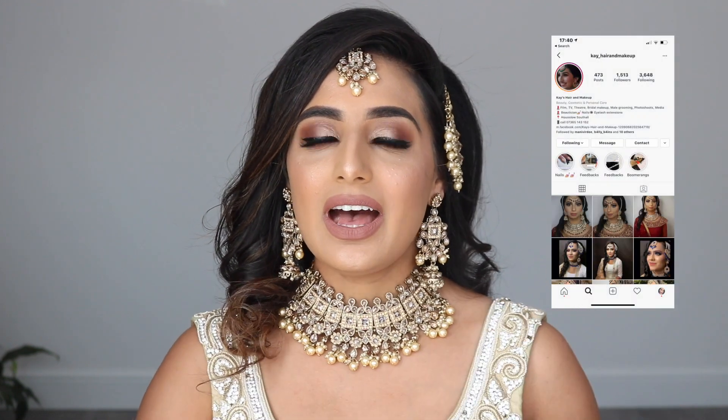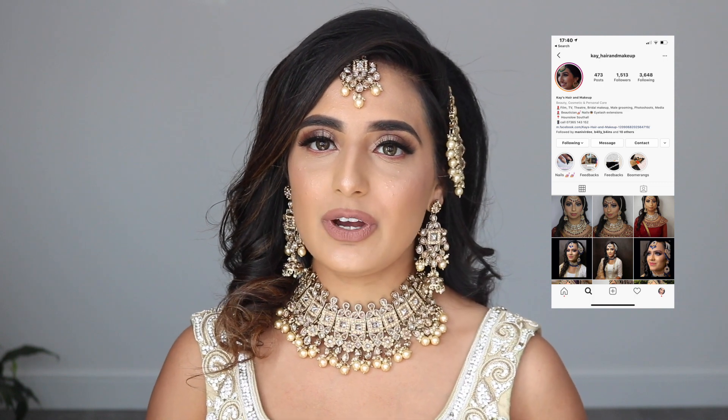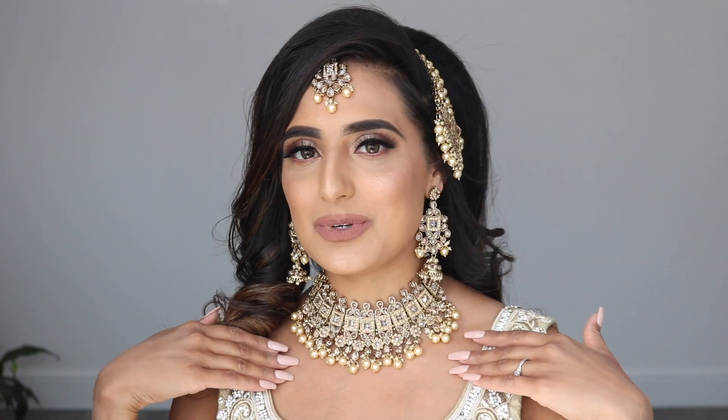I take no credit for my hair — my hair was done by Kay's Hair and Makeup, who I've linked here. Do go give her channel a follow and look at all of the good stuff she has. She does brilliant hair, she also does makeup, and she also did my lovely nails.